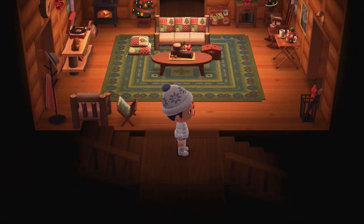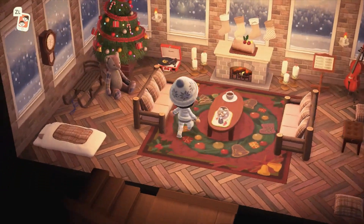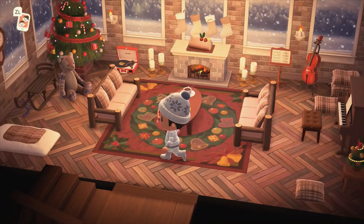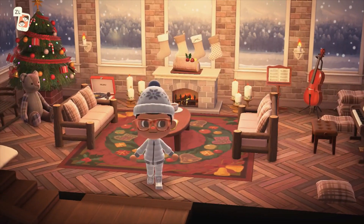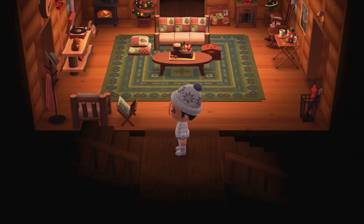Then we have the basement to check out — this is just stunning as well, like a big sitting room where you'd have all the family over. It also looks like some family have stayed over, they ran out of beds, and they've got the sleeping bag out on the floor. I feel like this house just tells a lovely story of a family at Christmas, and I love that so, so much.